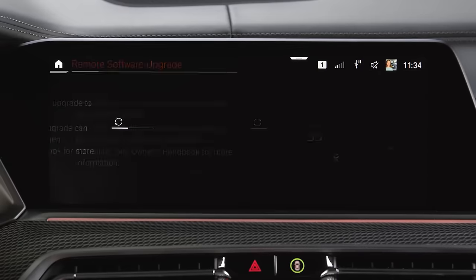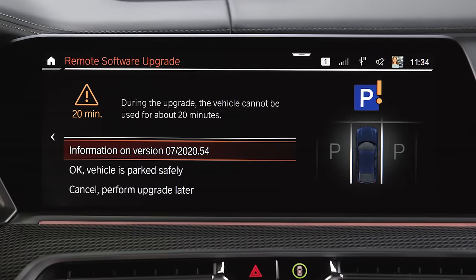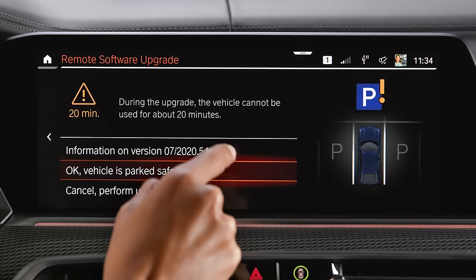follow the installation instructions on the central information display. Please watch our other How-To video where we show the installation process.